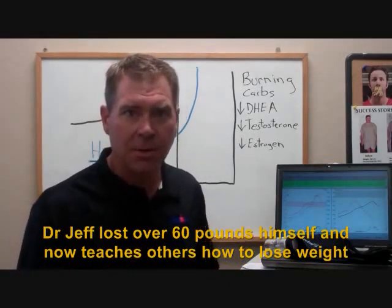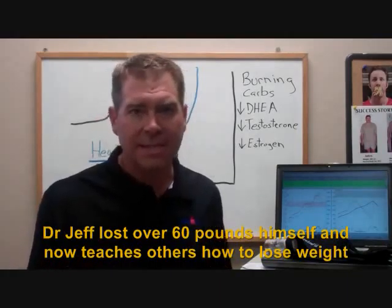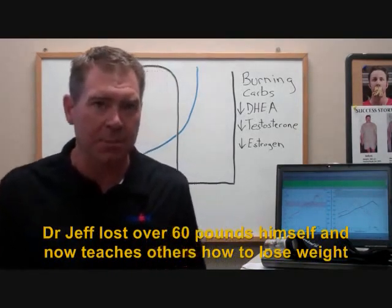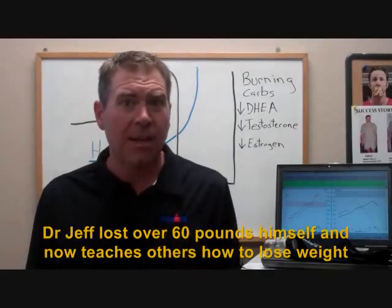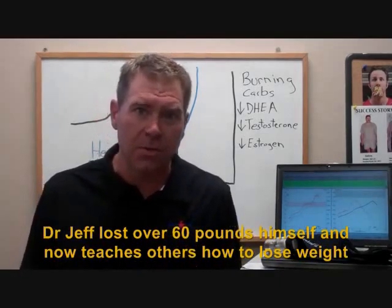Simply hopping on a treadmill or a bike and riding for an hour — you're guessing with that. With this test, we can actually measure how your body burns fat and pinpoint specific heart rates where your body will be most efficient at burning fat, which will teach your body to burn fat and ultimately lose weight.